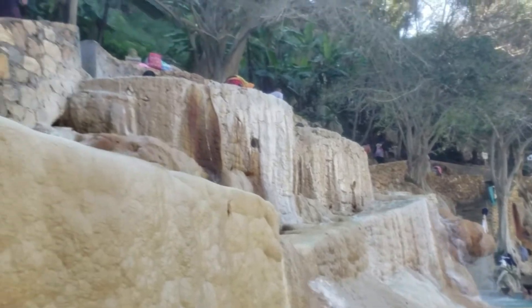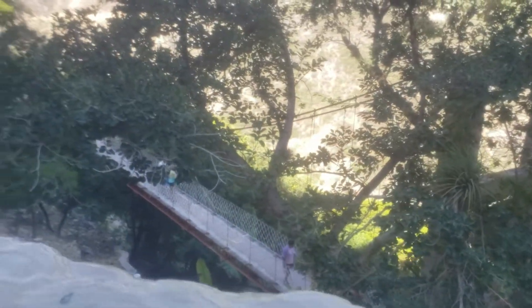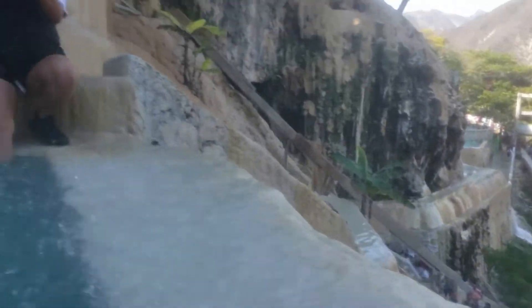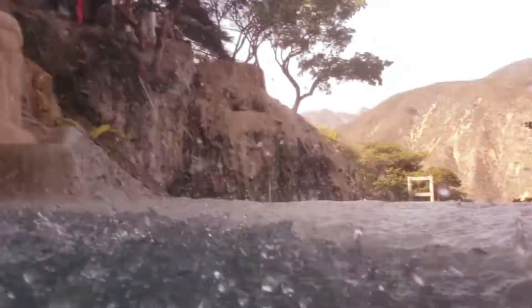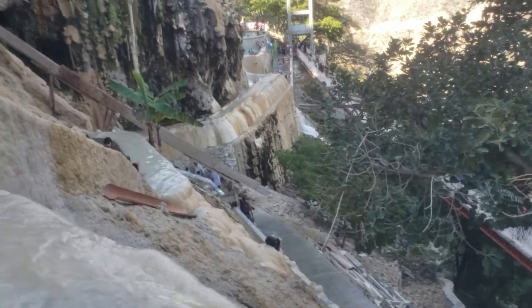Now that all that information is out of the way, I can talk more in depth about this place. It is such a fun and interesting location. You would think the water is cold but it's not — it's pretty much room temperature and very clear. I recommend bringing water shoes because it can sometimes be slippery or the ground can be rough and hurt your feet.